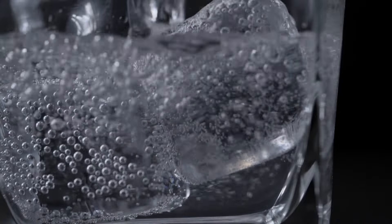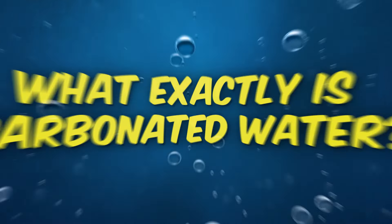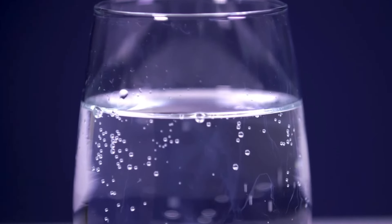Now that we've sparked your curiosity, let's dive into the heart of the matter. What exactly is carbonated water? Let's bubble into the details and discover its fizzy identity.